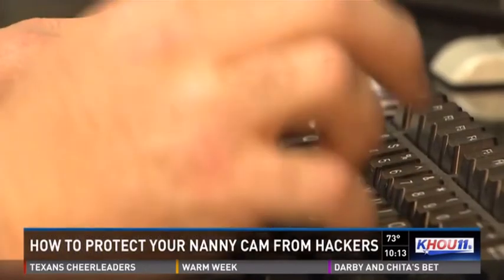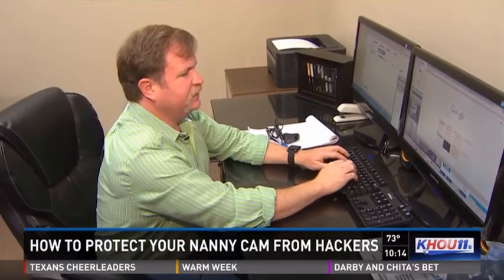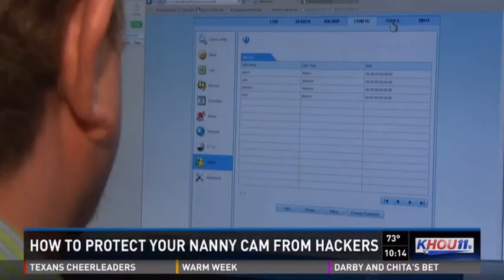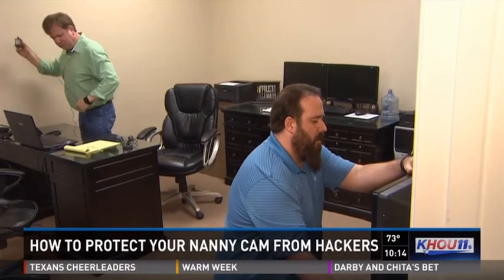"I wouldn't want just anybody having access to be able to look in my daughter's room." A risk that's very real to digital forensic investigator Gary Houstis. He's the one answering the call to help people when they think they've been hacked. Unfortunately, it's too common.